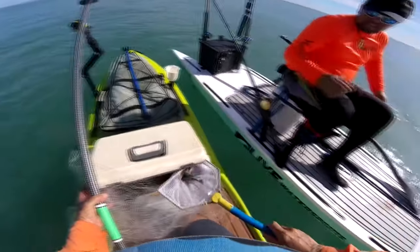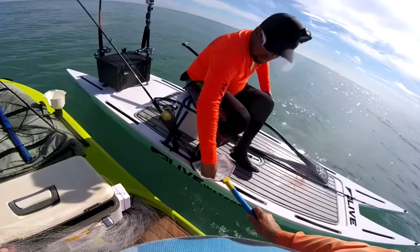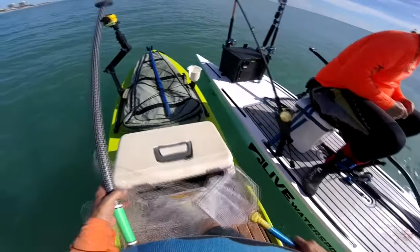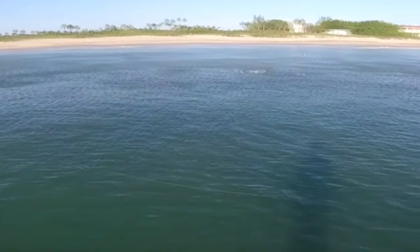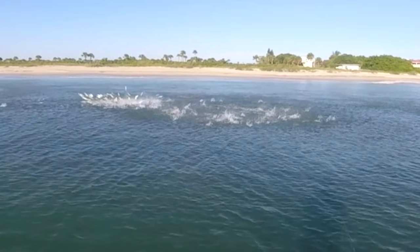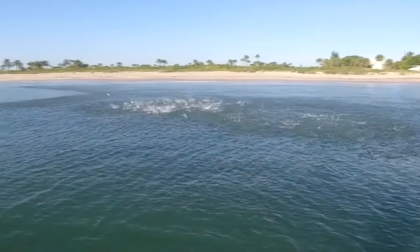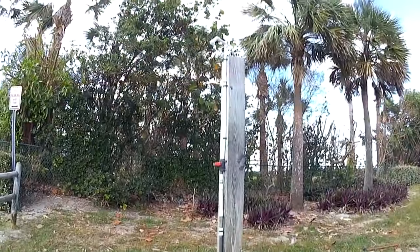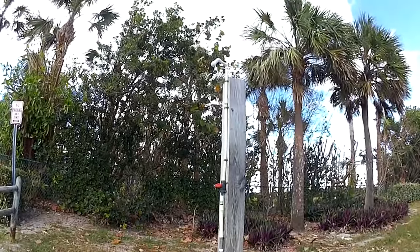It puts you right in an area known as the Vero Beach Kingfish Hole, which has a lot of reef line out here. I'm really surprised how much reef there is off of Vero Beach. Great spot to go to — it's an area where I've been shooting all my mullet run stuff. And the great thing about it, both spots have showers so you can wash yourself off afterwards.